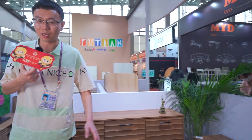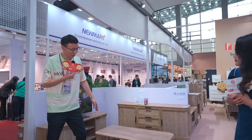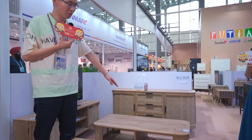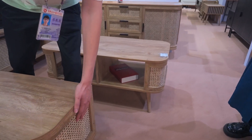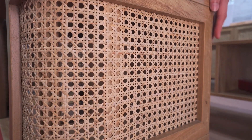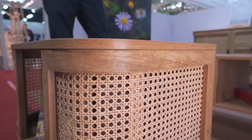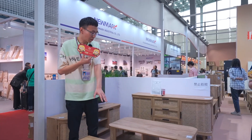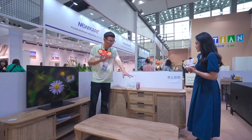Now let me introduce our another very popular range. We have sold this range to four different clients since the end of last year. You can see this design — it is a long side design with natural lighting, very beautiful and unique. We also have a full range: TV cabinet, coffee table, side table, and this sideboard. We also have other designs for this range.